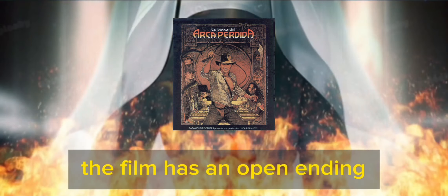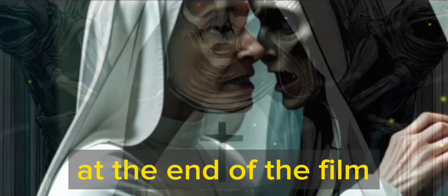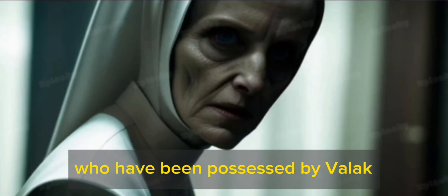The film has an open ending, which leaves the door open for a possible third installment. At the end of the film, Sister Irene and Frenchie encounter a group of nuns who have been possessed by Valak.